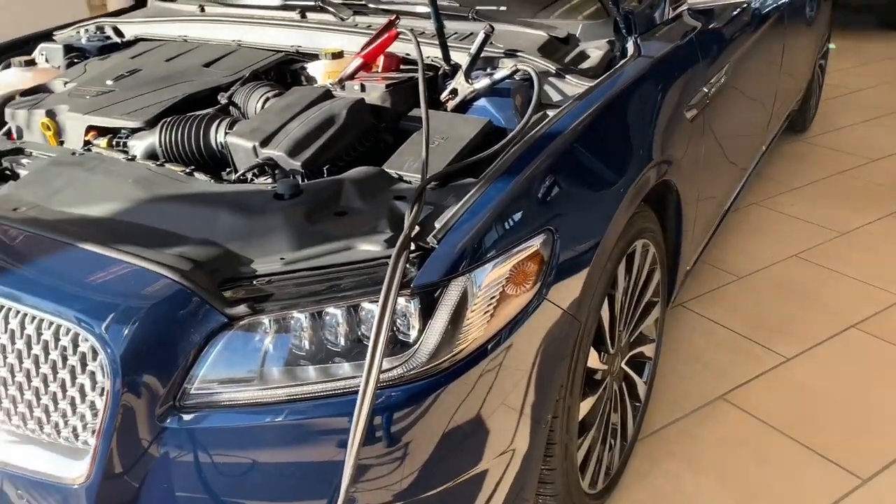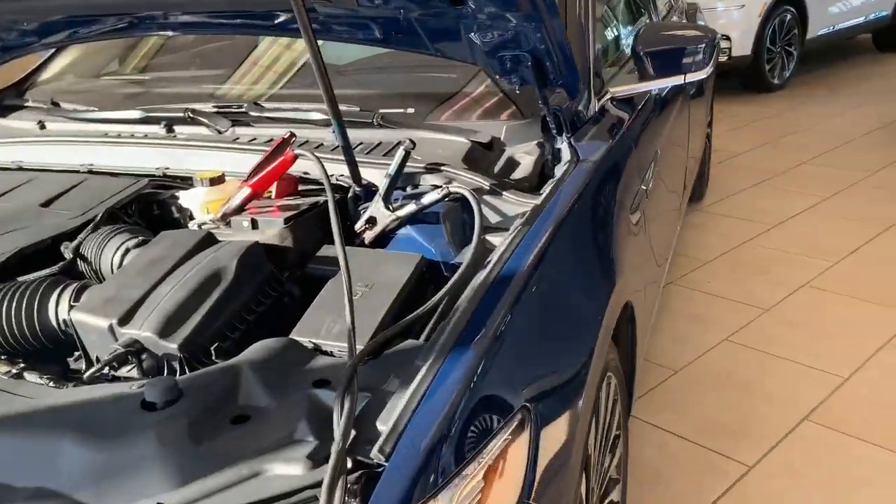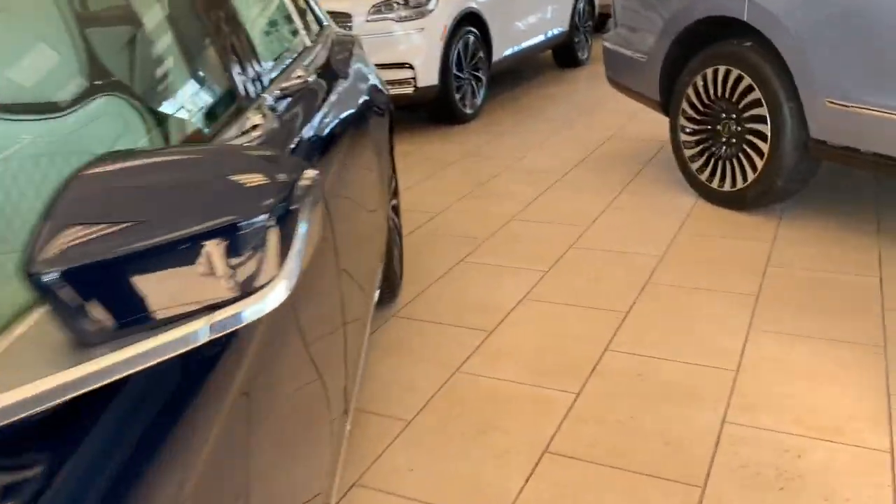All right, I'm here at White Bear Lincoln checking out this Continental Coach Store Edition. Let's just get a tour of this thing.